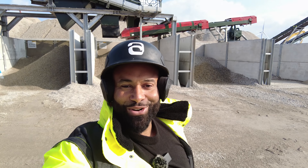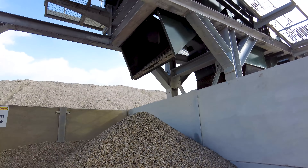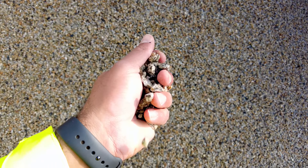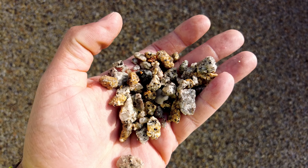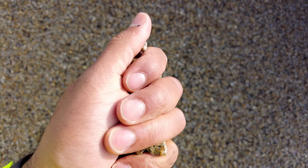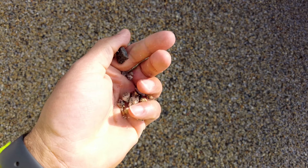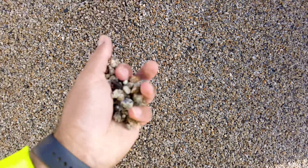Here we are looking at the material bays. Here is the four to ten millimetre bay. If you have a close look you'll see there are no fines at all — this stone is completely clean, really good stone. I'm not sure how this will work with concrete; we'd have to send it to a lab. From experience I would say that using this sort of stone we have to use slightly more water which would mean slightly more cement, which isn't great, but a lab would have to confirm that. In itself this four to ten is a great material.